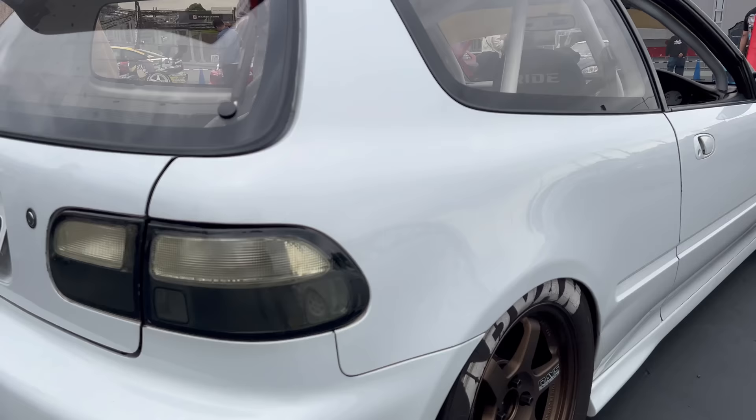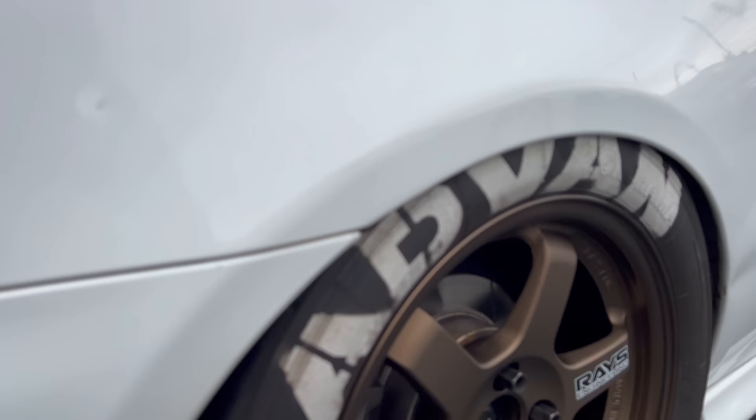Check out those tires - there's the A050s, Advans. Proper tire size too.